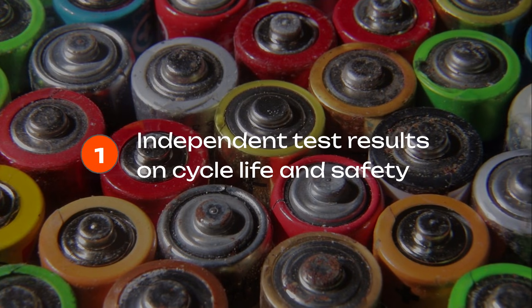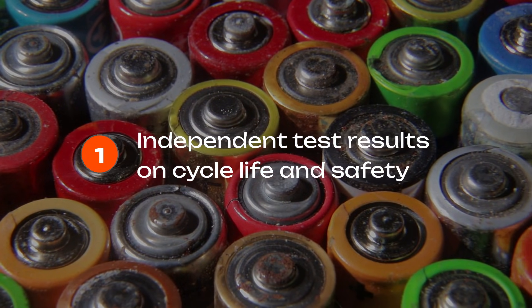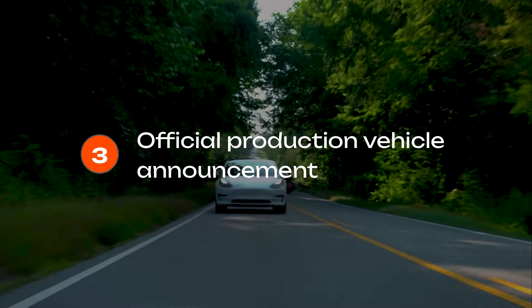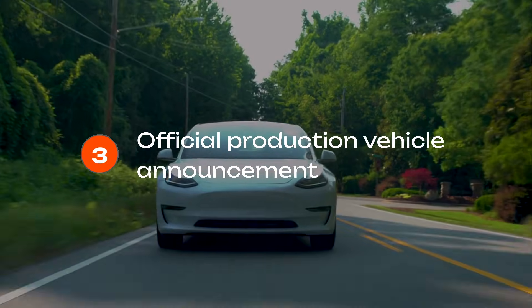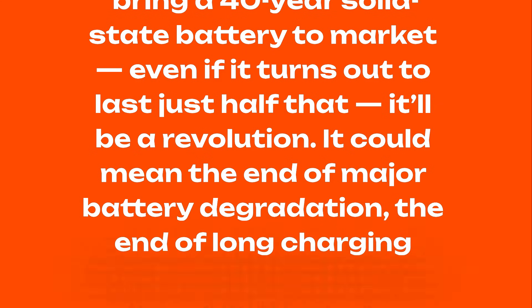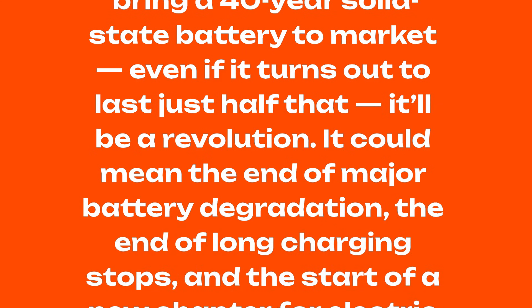We're going to watch closely over the next two years as Toyota scales up production and testing. The key milestones to look for: independent test results showing long cycle life and safety, pilot manufacturing updates from Toyota's partners, and an official production vehicle announcement likely around 2027. If Toyota really does bring a 40-year solid-state battery to market — even if it turns out to last just half that — it'll be a revolution: the end of major battery degradation, the end of long charging stops, and the start of a new chapter for electric mobility.